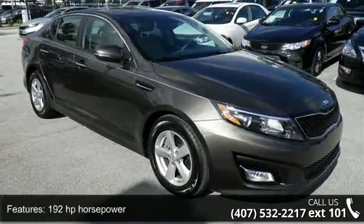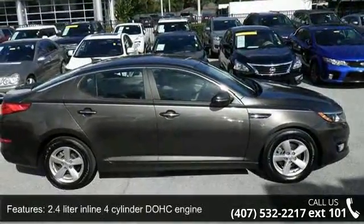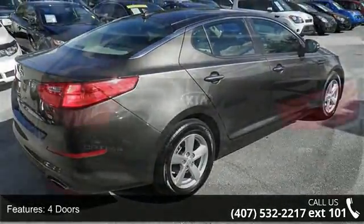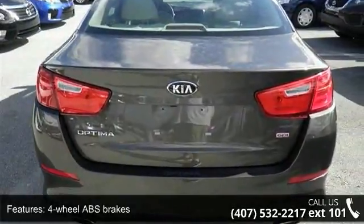Some of the top features included with this vehicle are 192 horsepower, a 2.4-liter inline four-cylinder DOHC engine, four doors, four-wheel ABS brakes, air conditioning, audio controls on the steering wheel, and automatic transmission.